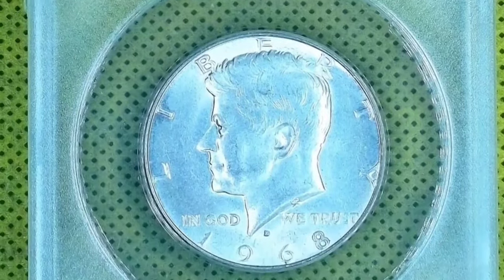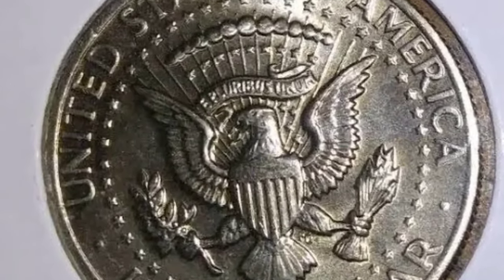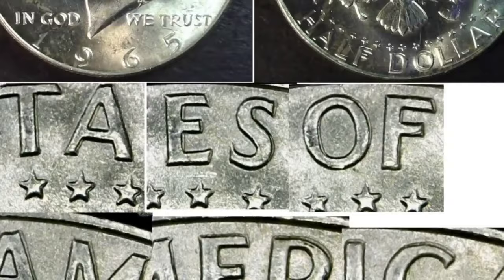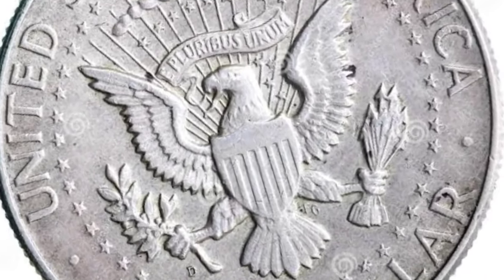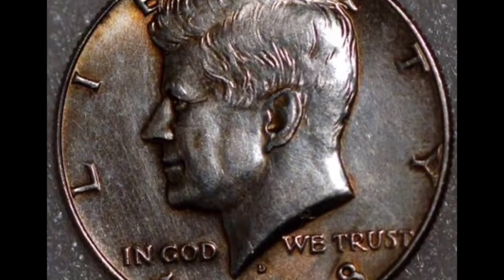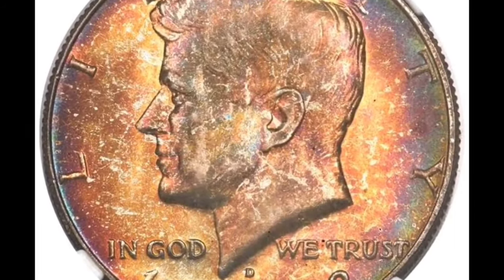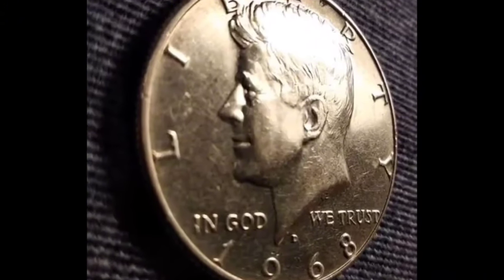The year 1968 is displayed at the bottom of the front, behind the word Liberty. Kennedy's name is below the mint mark, and 'In God' and 'We Trust' appear to the left and right respectively. Notably, the date's thick eight stands out from the other numerals. The reverse shows the United States of America around the top with an eagle holding an olive branch and arrows, and the words 'Half Dollar' at the bottom. A mint state 68 coin is worth $15,000, but value decreases noticeably in lower grades. There were 247 million Kennedy half-dollars created in total in 1968 at the Denver Mint; the San Francisco Mint produced 3 million proof half-dollar coins, all bearing the S-mint symbol.